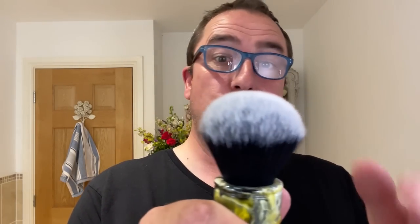We're using the 24mm Yaki Sagrada Familia tuxedo knot, synthetic. Nice brush isn't it? It's a bit small. We're using that today.